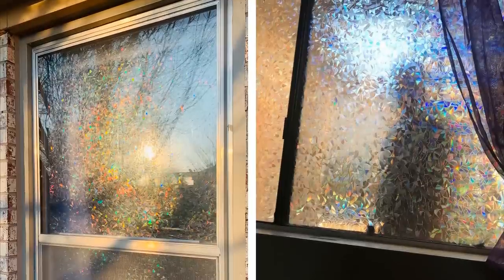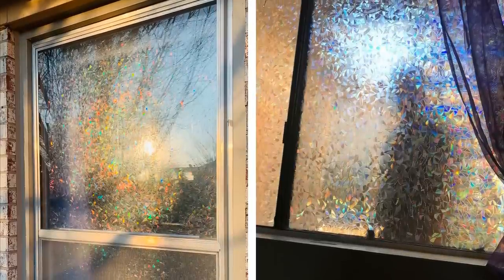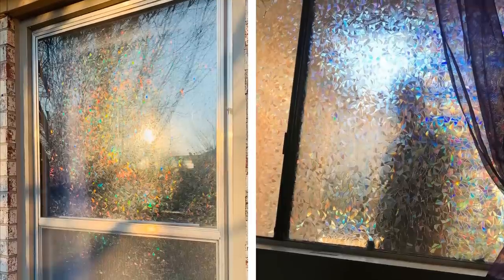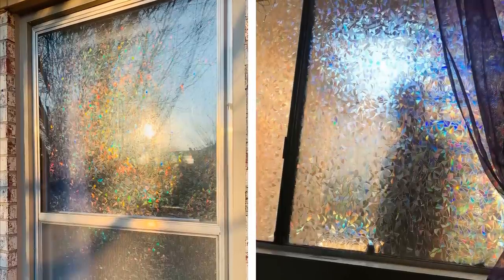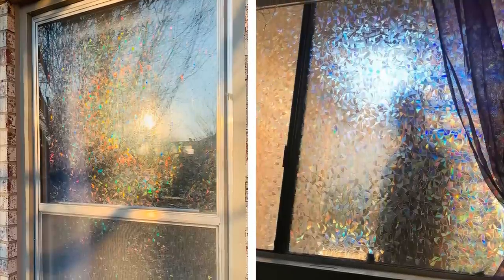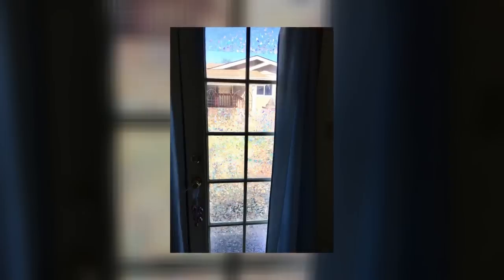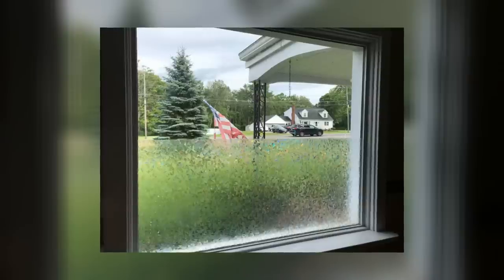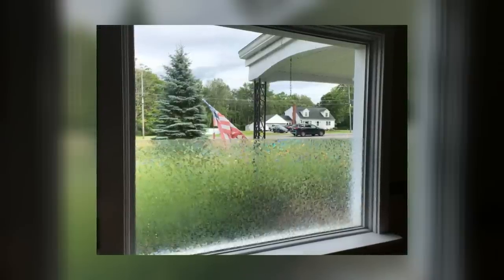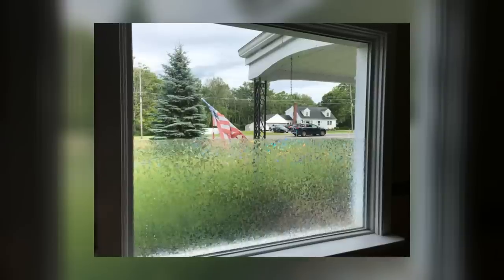Number 2: Kick the blinds to the curb with window panels. Blinds are functional, but let's be honest, they're not exactly attractive. And if you're going for a more stylish look for your home, they definitely need to go. Window panels are a great alternative because they come in so many different styles and colors and can really help tie a room together. When shopping for window panels, make sure to get ones made from high-quality materials so they'll last for years to come.